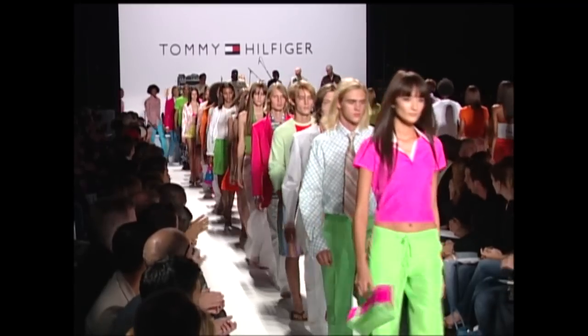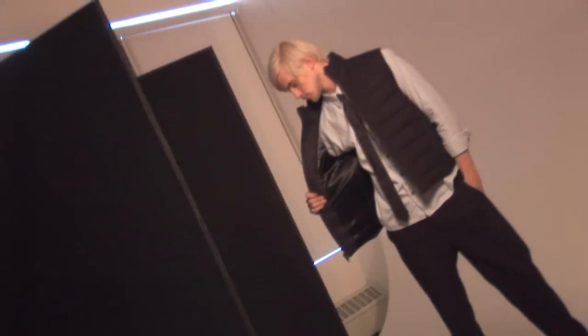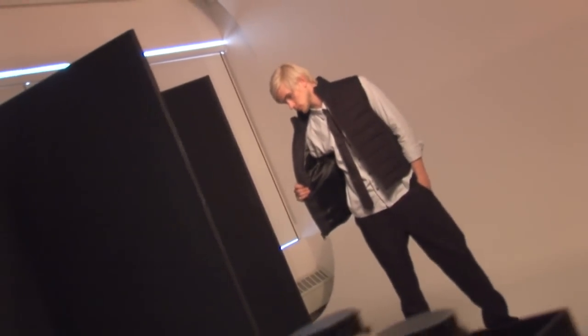I reckon it's more for the girls, but I'm a guy so I'm just here. It's more for the ladies. It's not really my show.